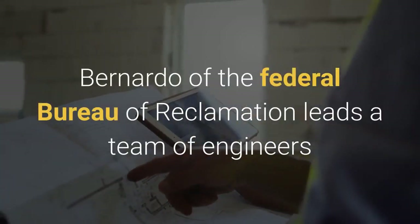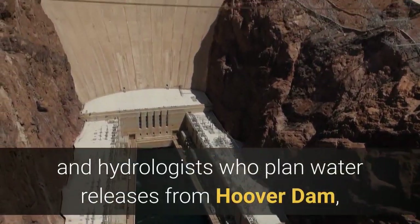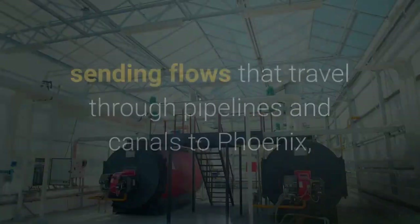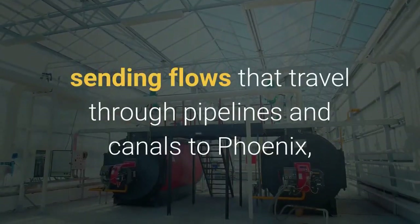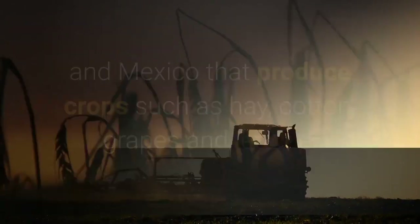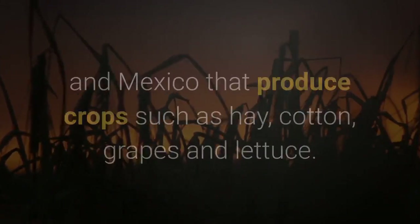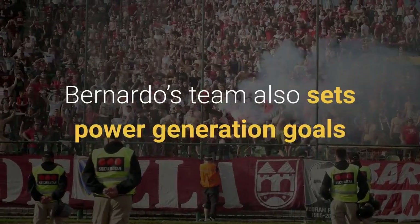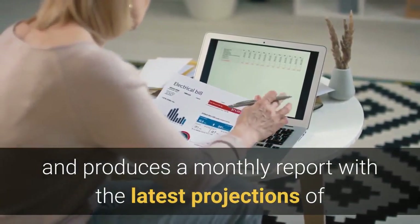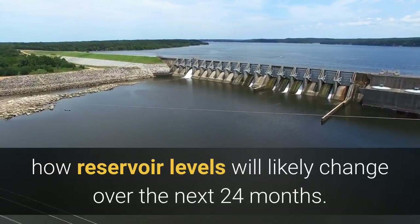Mike Bernardo of the Federal Bureau of Reclamation leads a team of engineers and hydrologists who plan water releases from Hoover Dam, as well as Davis and Parker Dams downstream, sending flows that travel through pipelines and canals to Phoenix, Los Angeles, and farmlands in the U.S. and Mexico that produce crops such as hay, cotton, grapes, and lettuce. Bernardo's team also sets power generation goals and produces a monthly report with the latest projections of how reservoir levels will likely change over the next 24 months.